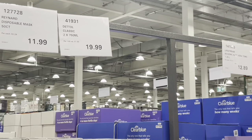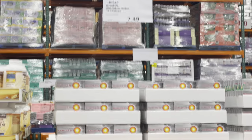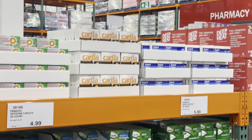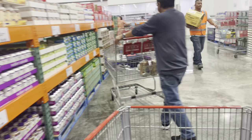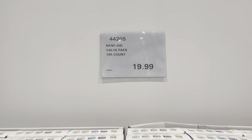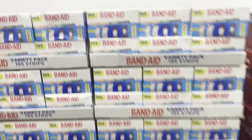So here I am in the pharmacy area of Costco. They have some really cool stuff. As soon as you enter you can see that the health supplements are already quite cheap at a discounted rate. Check it out — 195 band-aids for just $19.99. How cool is that? I might just get one of these.